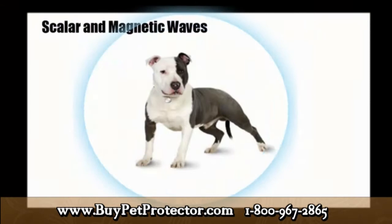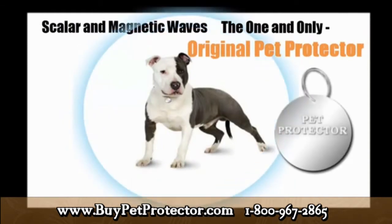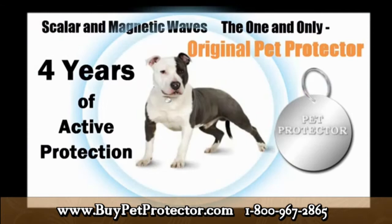The Pet Protector disk, which protects pets from fleas, ticks, and all other external parasites, consistently emits unique scalar and magnetic waves set at specific levels to create a hostile environment which serves to repel external parasites. It is extremely important to stress that the Pet Protector disk is the only product available which produces this specific combination of scalar and magnetic waves. These waves maintain their strength for an entire four-year period.